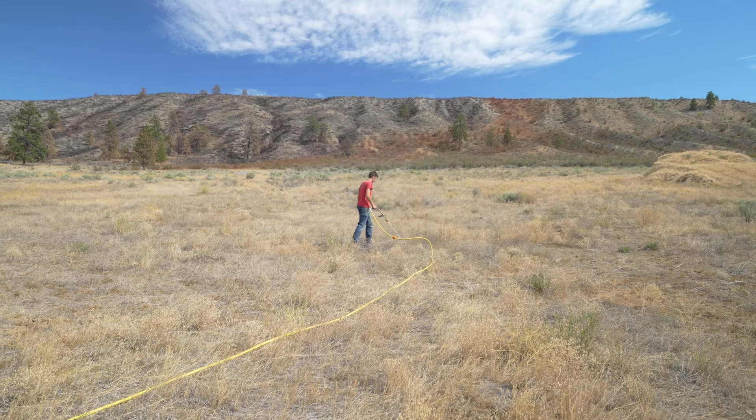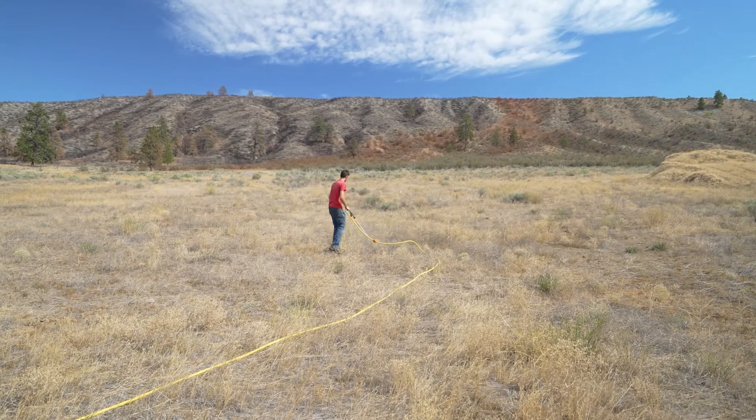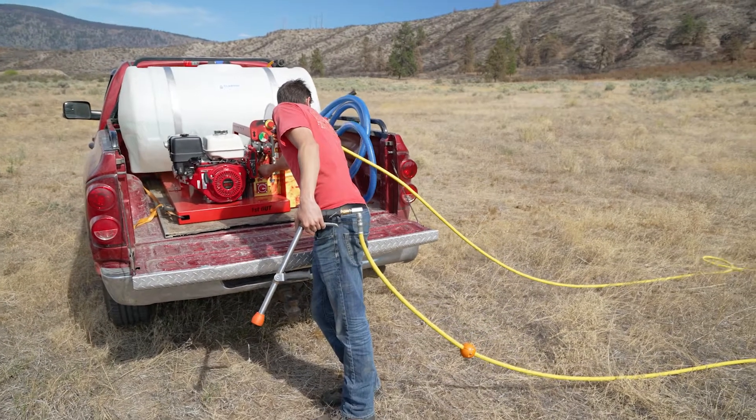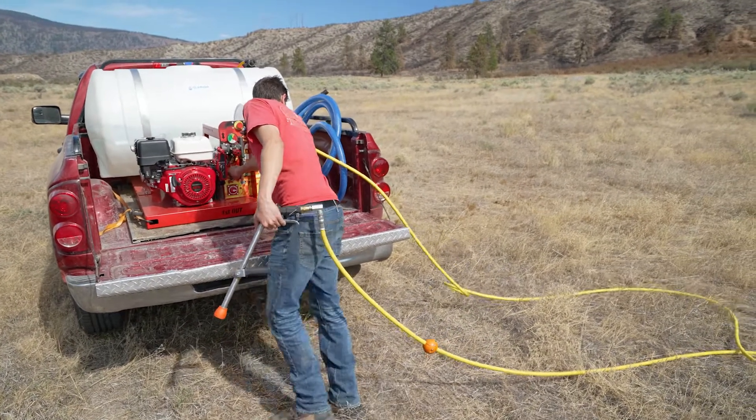At 400 psi, we're able to make use of the pressure to do things like dig guard and push into brush piles, but it also puts water on fire and it does a very good job of it.